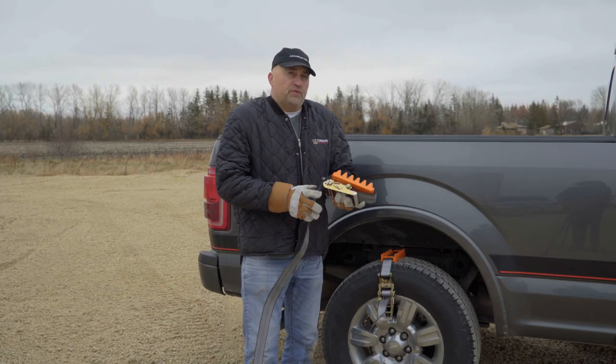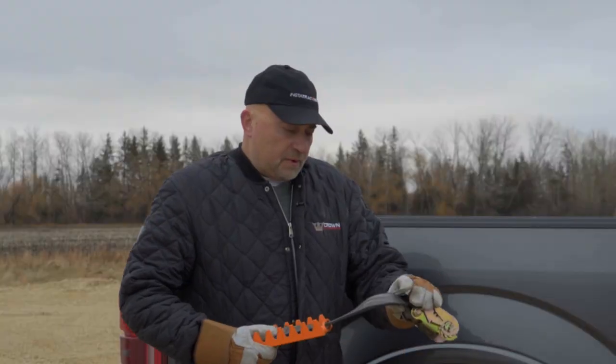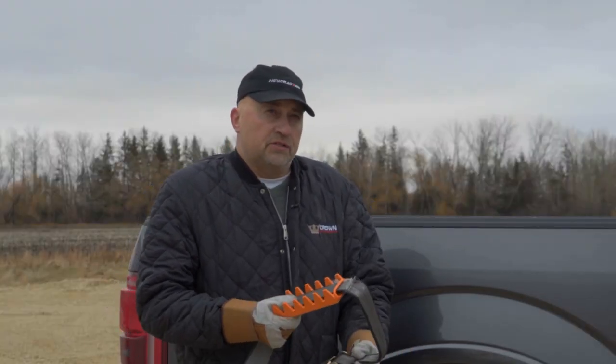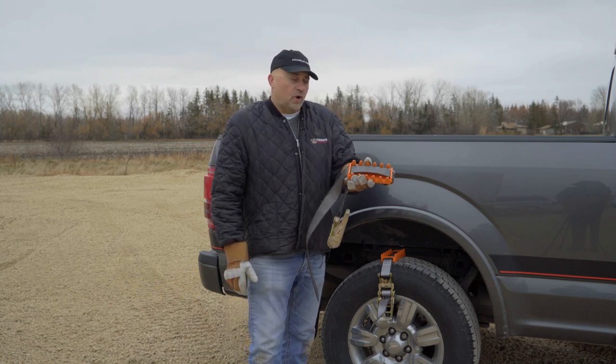Here we are with the Instant Traction Big Gripper for SUVs, light-duty half-tons, light-duty vehicles, etc. The strap comes in a 2-inch strap, 48 inches long, 16,000-pound hair strength. This gripper is 3 inches wide. A set comes in a set of 2, weighing 12 pounds.